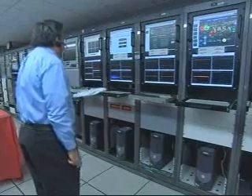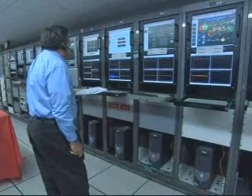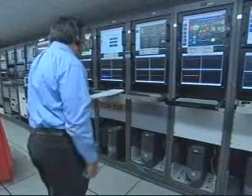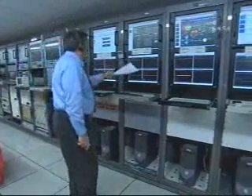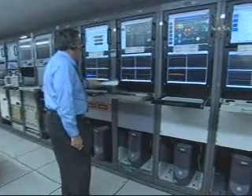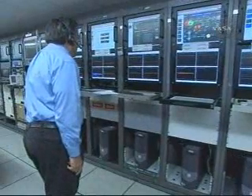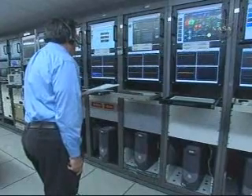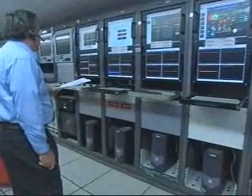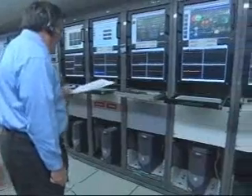Passing eight minutes, 30 seconds into the flight. Altitude 102.2 nautical miles. Downrange distance 1,131 nautical miles. Velocity now at 15,567 miles per hour. Second stage chamber pressure continuing to look very, very solid, with very little steering in pitch and yaw. Now passing nine minutes. Altitude 103 nautical miles. Downrange distance 1,240 nautical miles. Velocity 15,994 miles per hour.